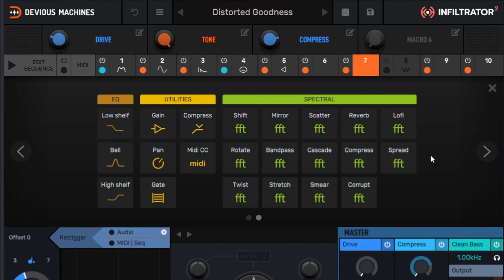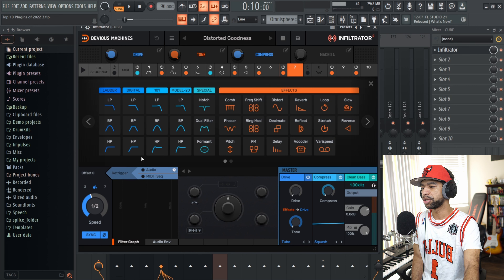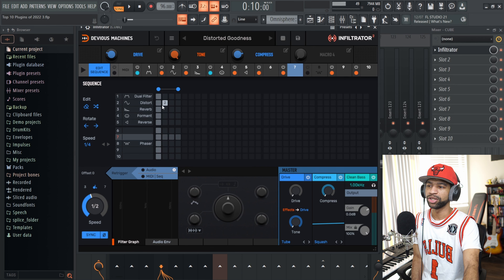Click over and you get more effects — spectral effects, reverb, lo-fi, spread, corrupt, smear, and so on. You get a ton of stuff. What's super nice is that you can set this up and edit the sequence in which all of the effects hit. That's what makes this thing phenomenal. I used it on a couple of things in the beat.